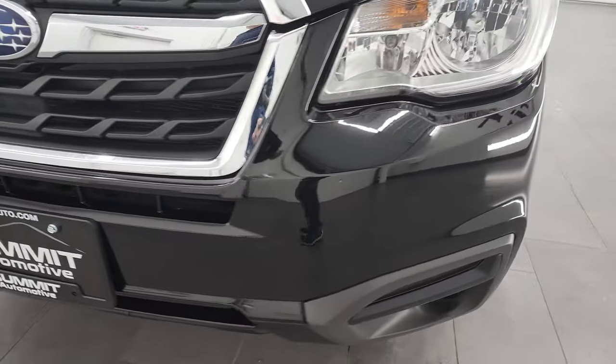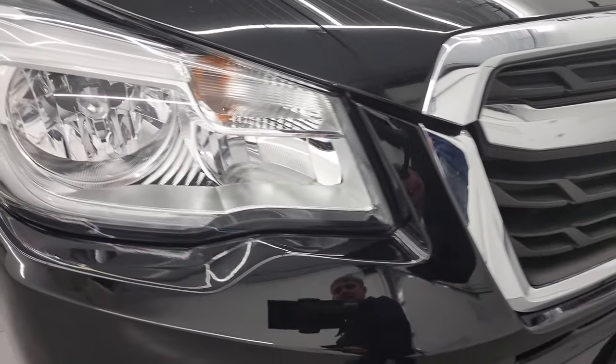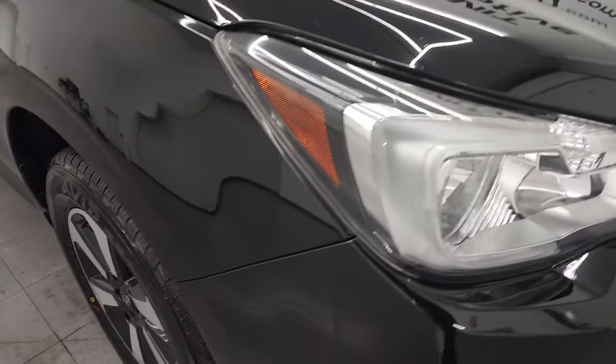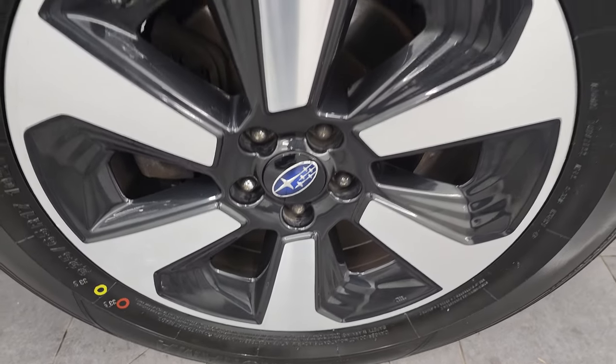Coming around to the front bumper here, no major dents, dings, cracks, or scuffs on there. Looks really good. Headlight lenses are nice and clear. The grille looks really good and I didn't see any major dents or dings on the hood. Passenger side front fender looks really good as well, and the passenger side front wheel — no major scuffs or scrapes on there. Black crystal has just a little bit of metal flake to it. It's got a lot of blues and purples, even some yellows in there. Really a cool color.